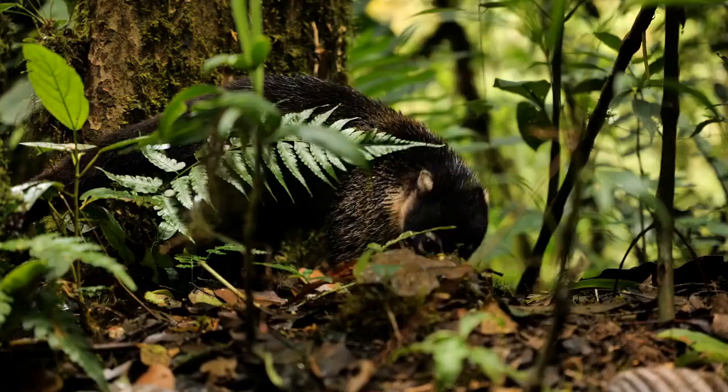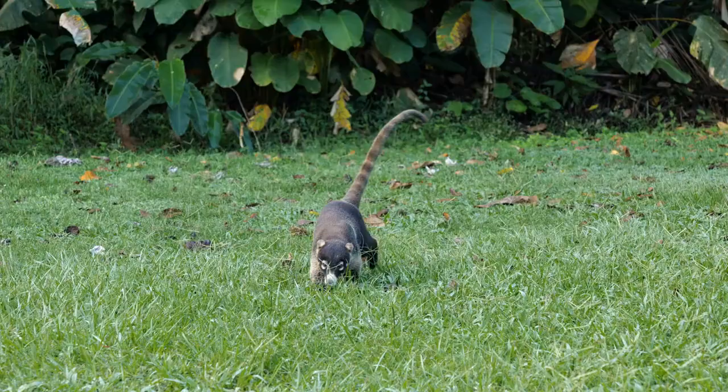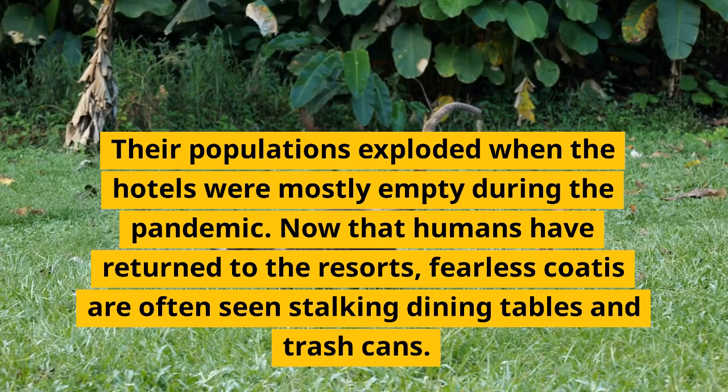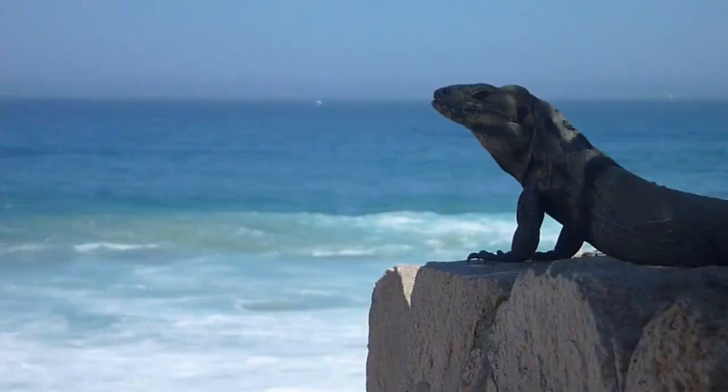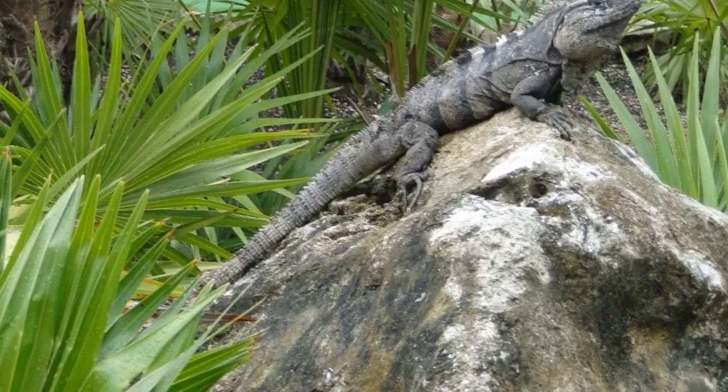White-nosed coatis are one of the most common animals you will see at resorts. Their populations exploded when hotels were mostly empty during the pandemic. Now that humans have returned to the resorts, fearless coatis are often seen stalking dining tables and trash cans.